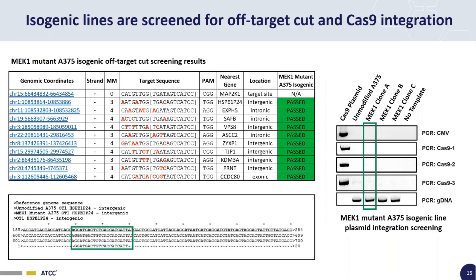In the MEK1 mutant isogenic line, 10 out of 10 off-target sites passed. We also do Cas9 integration and CMV integration screening, because when Cas9 is introduced on a plasmid, it's supposed to be transiently expressed. If the plasmid integrates into the genome, you get constitutive Cas9 expression, which can lead to even more off-target cutting after you're done with your genome edits. So we screen all clones for both Cas9 and CMV to ensure no aberrant Cas9 expression in our isogenic cell lines.